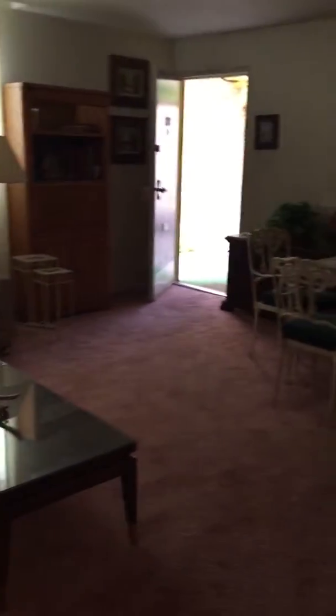Looks pretty original. Look at the kitchen. Another look at the living room. Bedroom measures ten and a half by thirteen and a half. Closet.